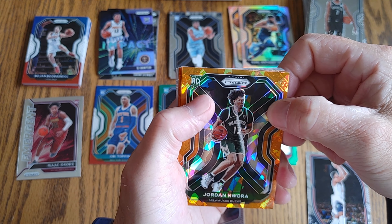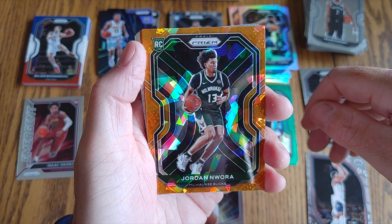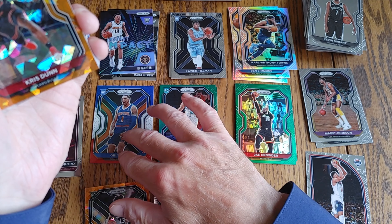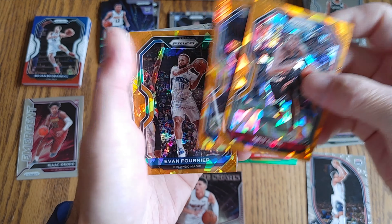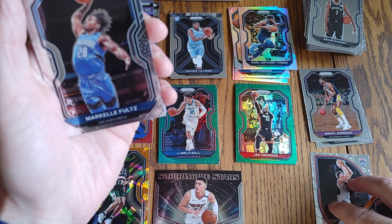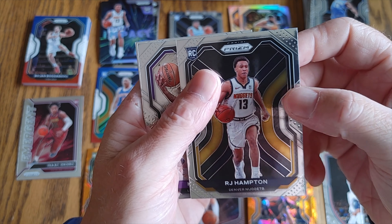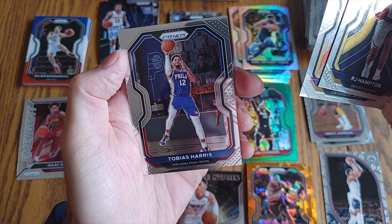I know the base cards are generally the more desirable cards — a lot of inserts lately. Jordan Nwora rookie, Orange Ice. Wow, my first ever Orange Ice. Chris Dunn, Dillon Brooks, Evan Fournier, Markelle Fultz, U-Dub. RJ Hampton base, Kyle Kuzma, and Tobias Harris.